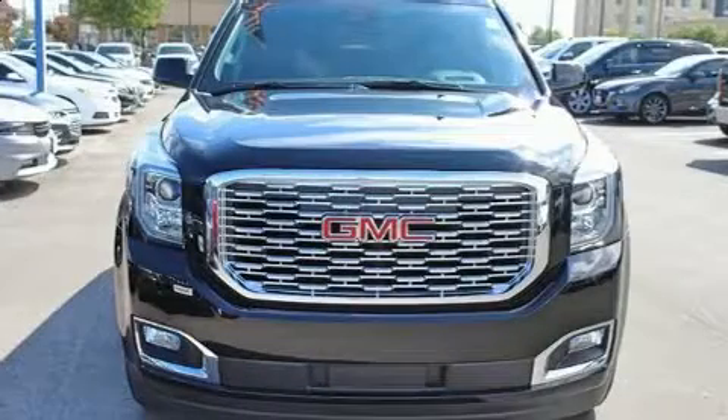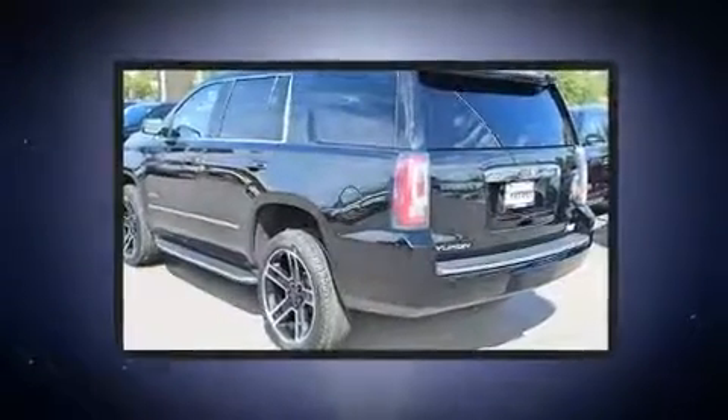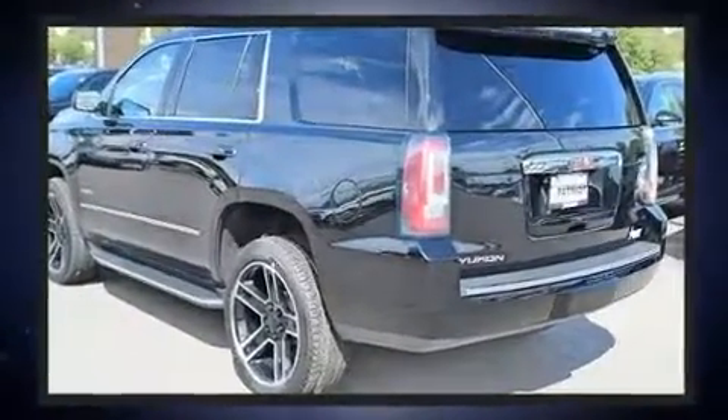Take command of the road in the 2020 GMC Yukon. It features four-wheel drive capabilities, a durable automatic transmission, and a powerful eight-cylinder engine.